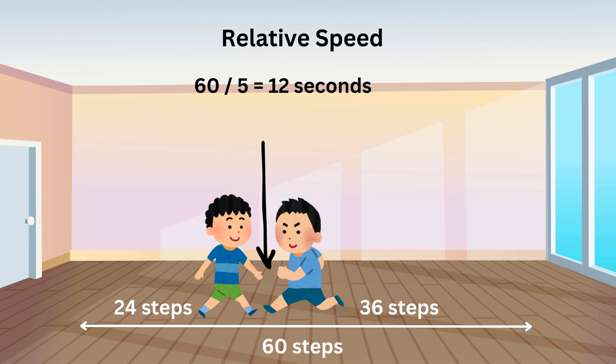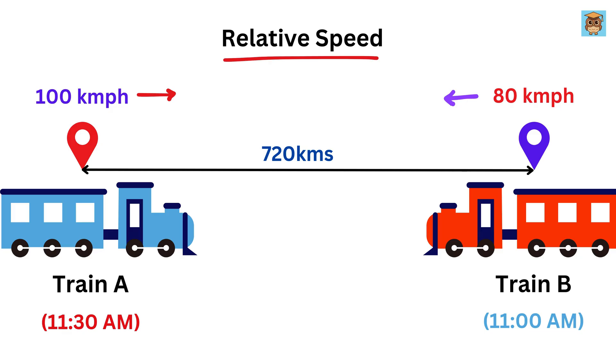This is the power of relative speed. When two objects move toward each other, their combined speeds are added together to figure out how quickly the distance between them is closing. This concept of relative speed applies to the trains in our problem too. Now, let's think about how long it will take them to meet.